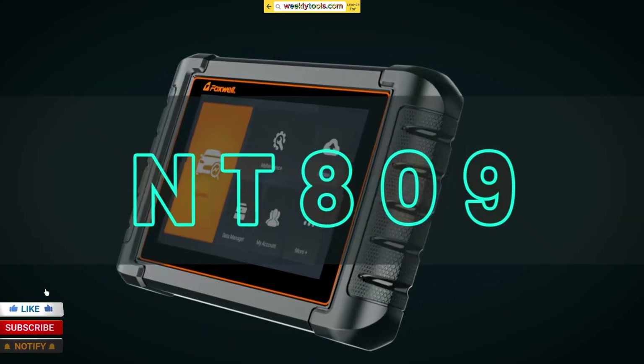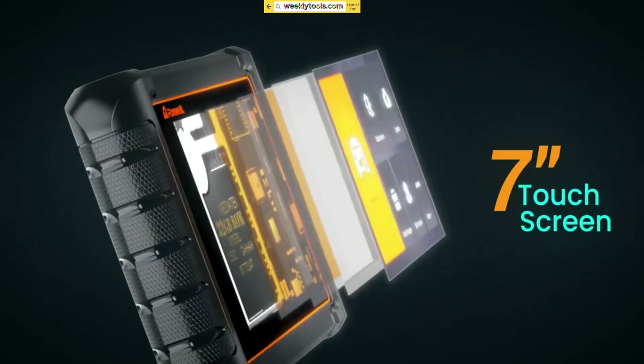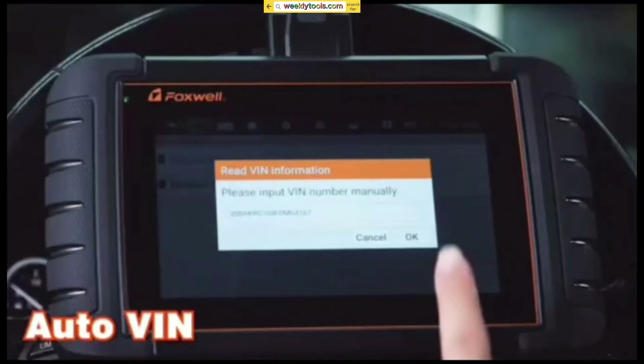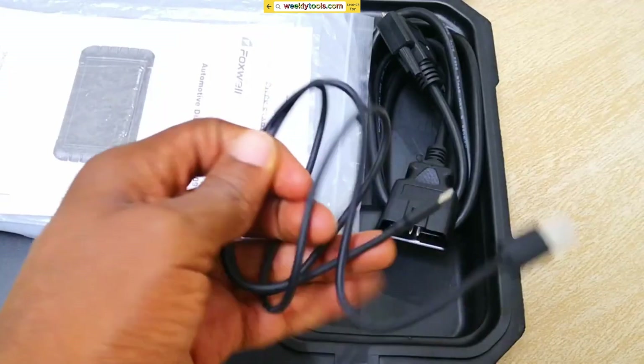User-Friendly Interface: Navigating through the NT809's interface is a breeze. It features a large color LCD screen with intuitive menu options, making it easy to access the desired functions and view diagnostic results.